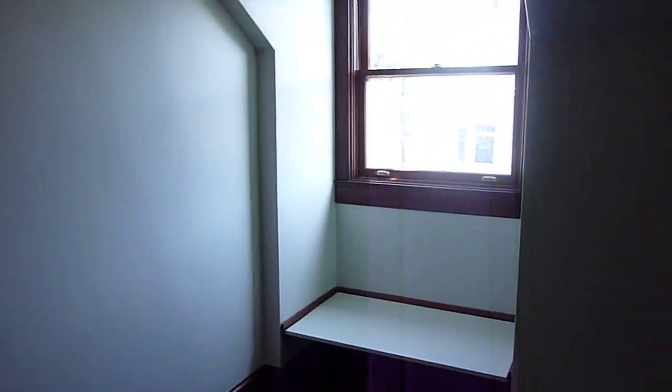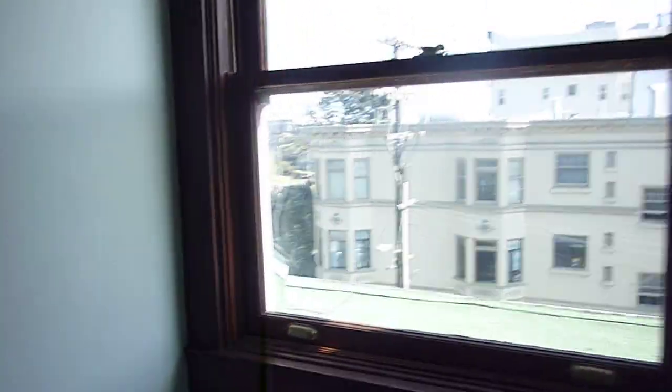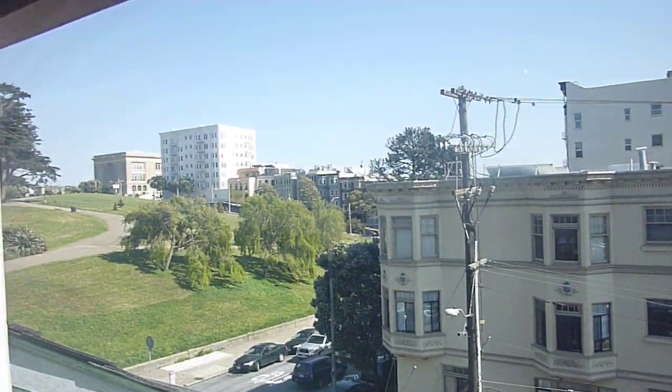There's a small blue bedroom. The fourth bedroom on this level is quite large — it features a window seat and Alamo Square Park views.